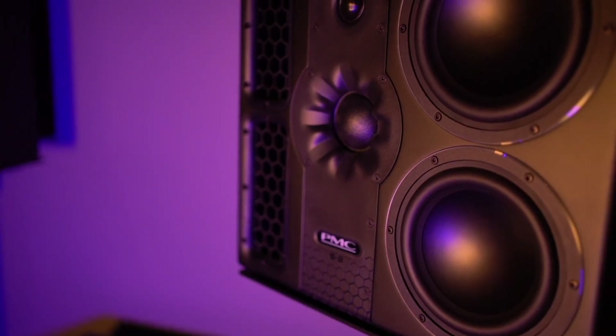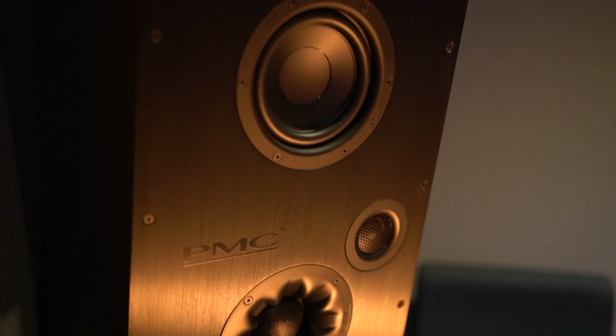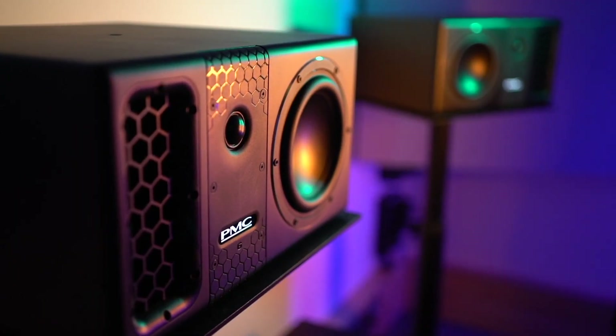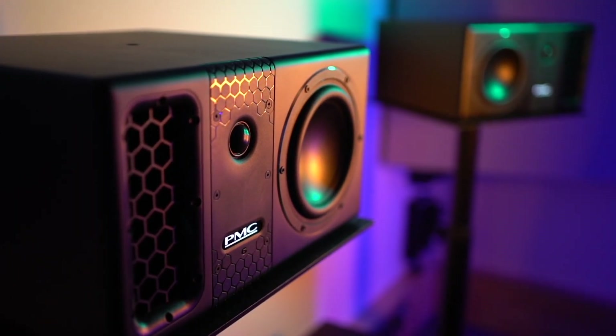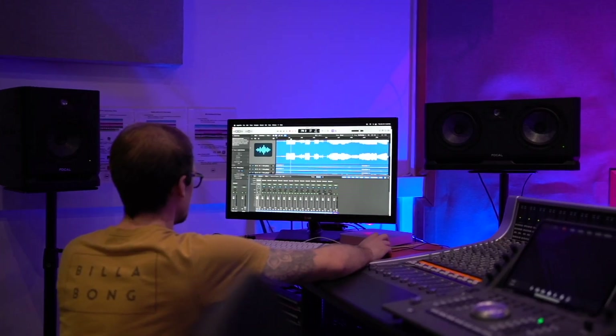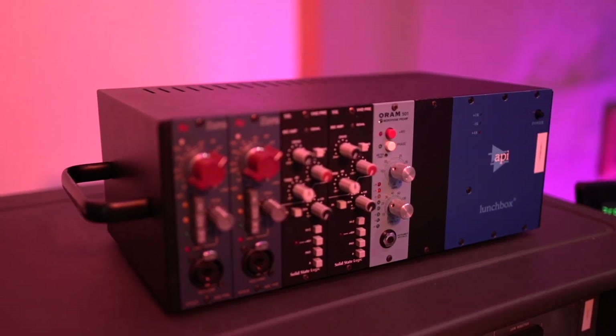Having access to Dolby Atmos mixing facilities is still quite a new thing in education, so having that as part of our curriculum — not just giving students access but actually teaching them how to use it, with good workflow and good practice examples — is really going to help them thrive in the music industry. It's a skill that will be quite sought after and not necessarily easy to access elsewhere. At the minute it's quite a unique feature to an institute like ours.